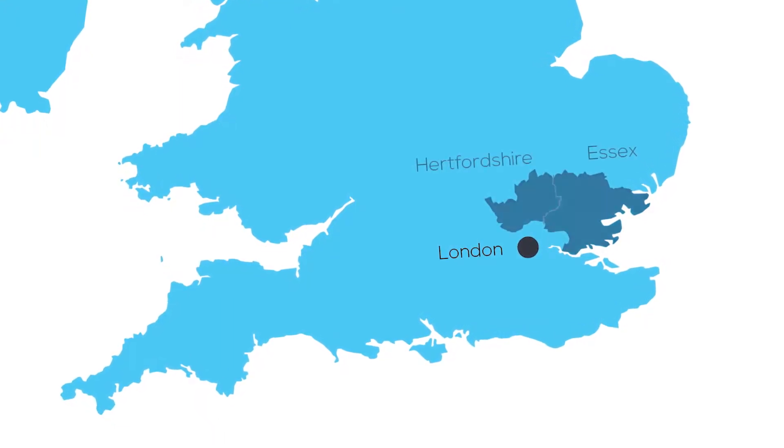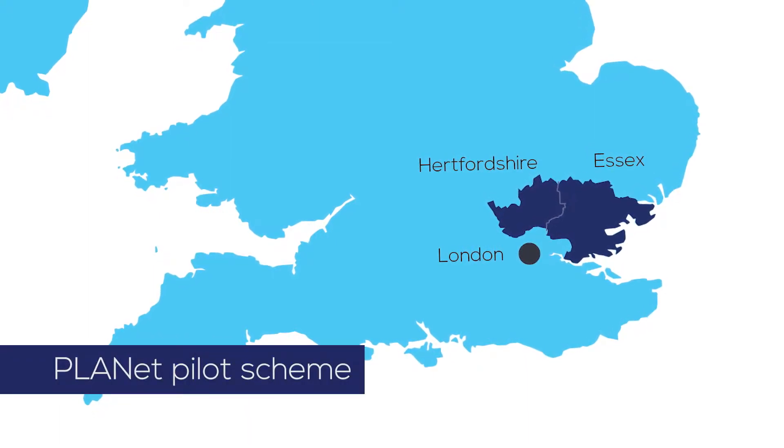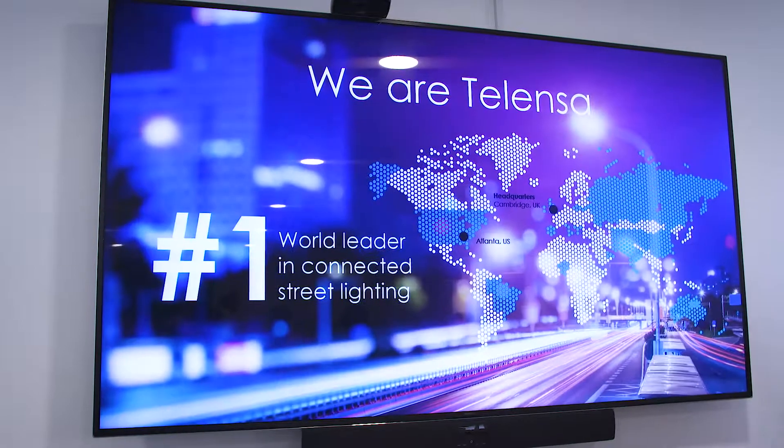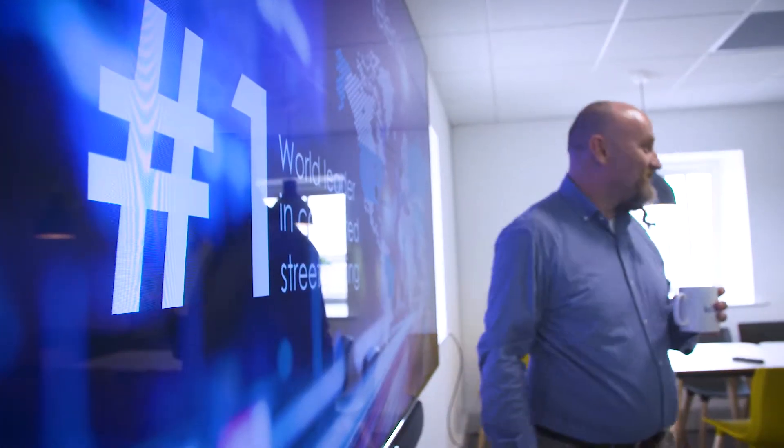Essex and Hertfordshire are neighbouring UK counties. Each runs PLANET systems of over 100,000 lights across an area of some 3,000 square miles. Telenza is working with Hertfordshire and Essex county councils alongside their partner contractors Ringway and Ringway Jacobs.